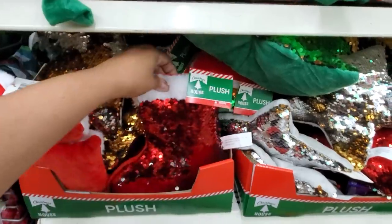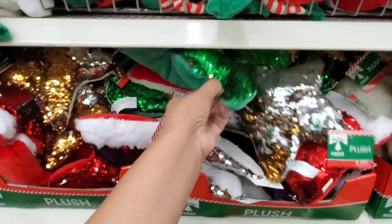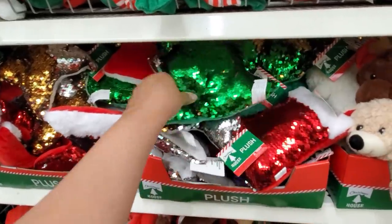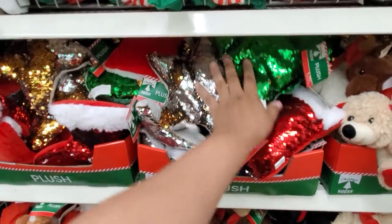Look, we have a plush stocking. And a star. Look, they even have a cute Christmas tree. Wow, I'm going to grab the tree and the stocking for my daughter — you know, for her dolls. Could be their little Christmas pillow.